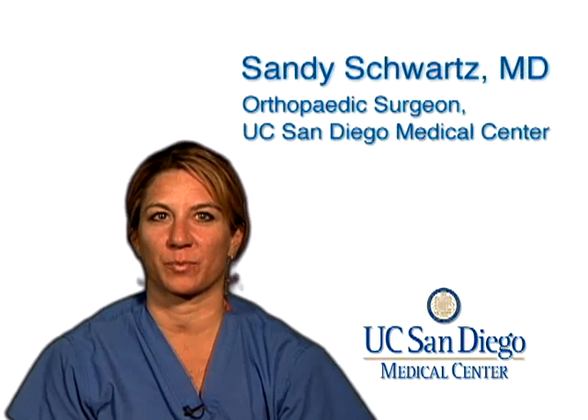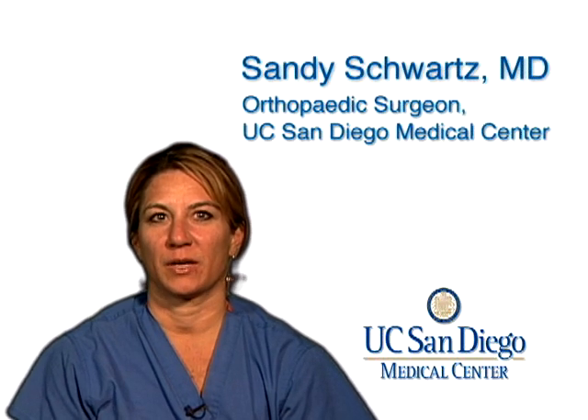Hi, I'm Dr. Sandy Schwartz. I work at UCSD Medical Center in the Department of Orthopedic Surgery, and my area of subspecialty is orthopedic trauma.